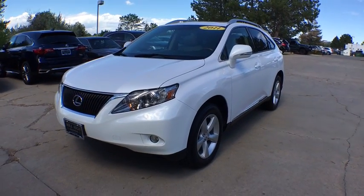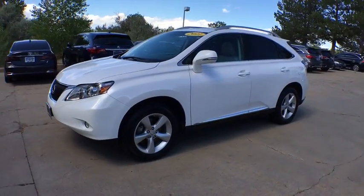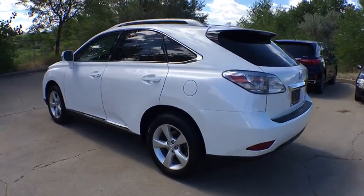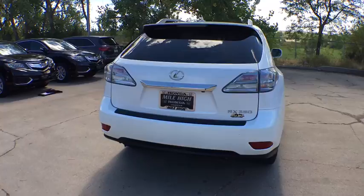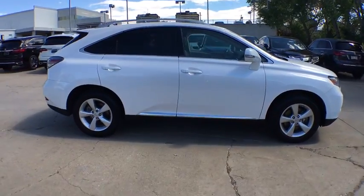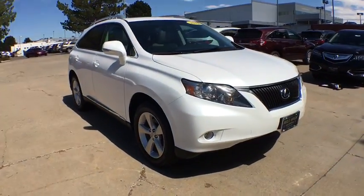The 2011 Lexus RX 350. The RX 350 offers a driver-inspired design and intuitive technology that puts you in total control of your interior. Paired with a spacious cargo area and a powerful V6 engine, the RX 350 continues to offer the best combination of powerful performance and interior luxury in its class. This vehicle has less than 55,000 miles.